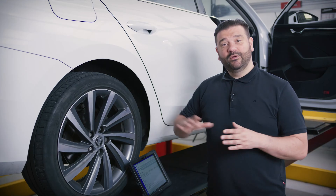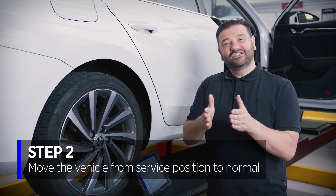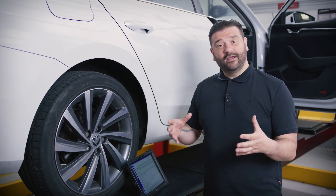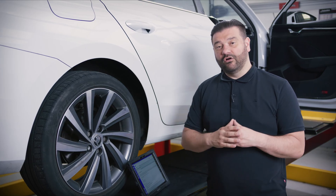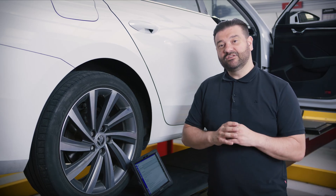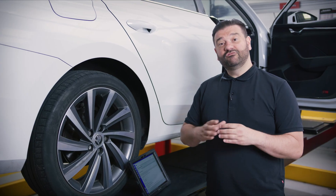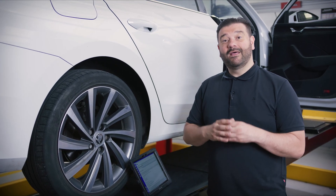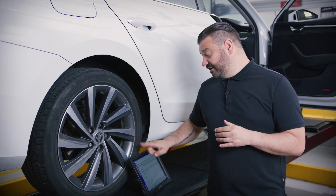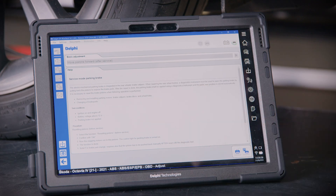Now we've completed the job on the rear brakes. We need to remove the vehicle from service position on the electronic handbrake back into normal position, and we're going to do that using the software as well. Note that if this is fairly quick, the gateway will remain unlocked - this depends on brand to brand. Some do it on time, some do it on ignition cycle. So if you've left it too long or cycled the ignition, you'll need to re-unlock the gateway to move the pistons from service to normal position. So I'm going to select 'move pistons forward,' hit connect, and run that procedure now.